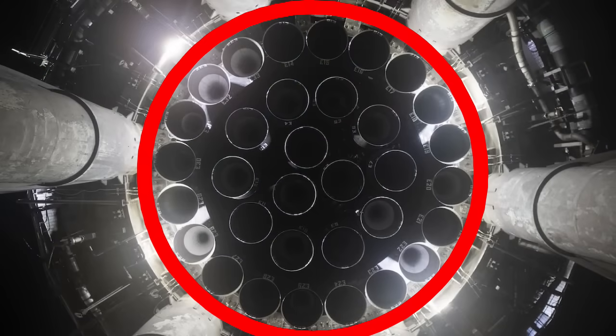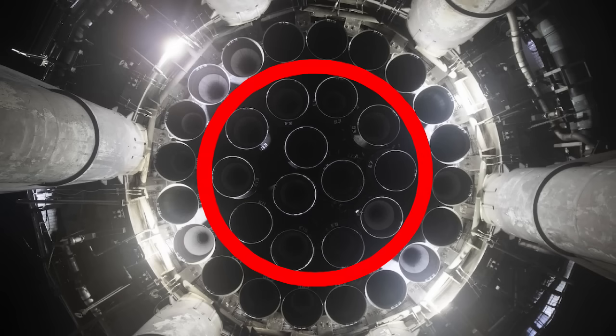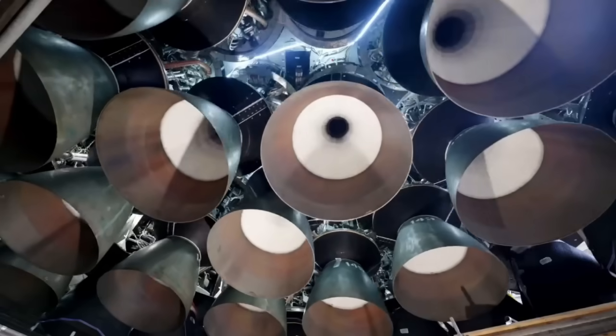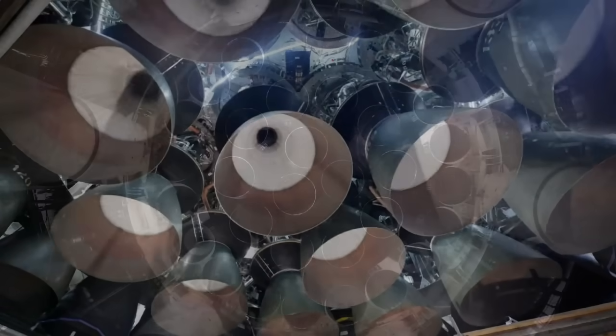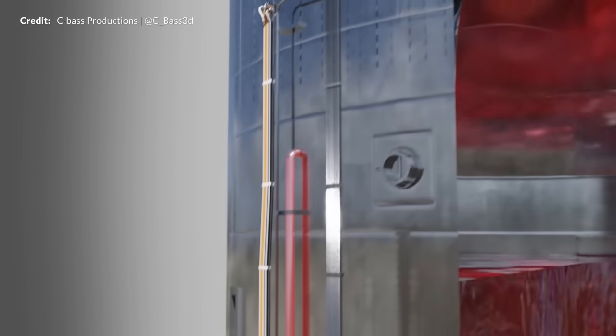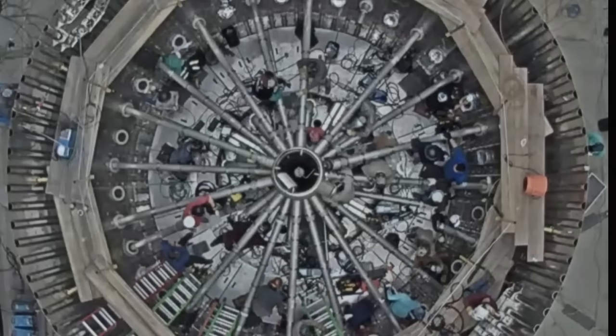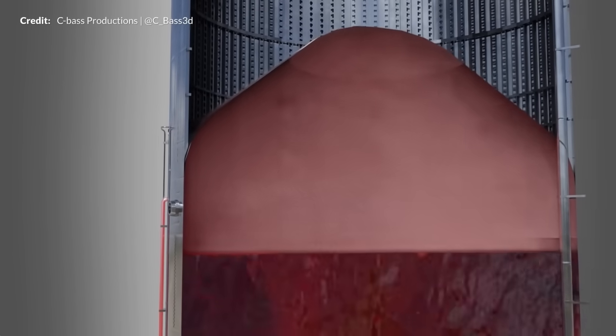The 20 fixed outer engines are spun up and started by Stage 0, with only the inner engines capable of restart and gimbaling. At launch, the methane and oxidizer tanks will have empty space called ullage, for which the appropriate pressurized gas — methane or oxygen — is pumped in to create a pressure of about 7 bar. This pushes the liquid toward the thrust puck, prevents vapor lock, and adds rigidity to the rocket skin.